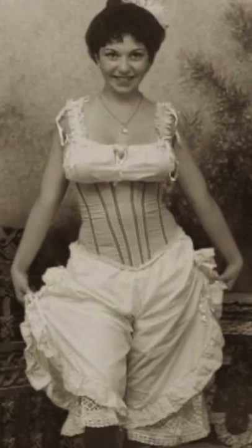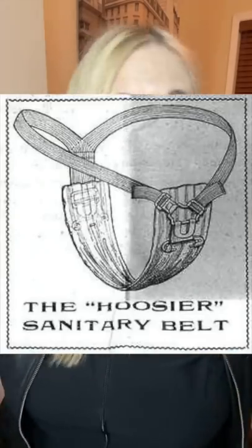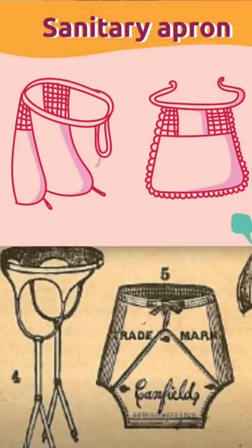What did women use for their periods during the turn of the century? In the late 1800s, women would wear drawers — those drawers were crotchless for access for bathrooms and probably other things. They would take old rags — that's how they got 'on the rag' — and they would either pin them in or tie them in with these contraptions that were like belts.